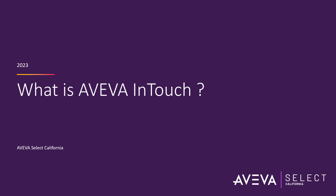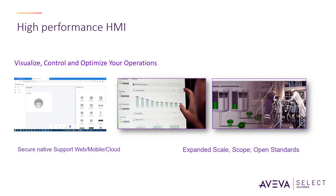Hello, welcome to our AVEVA Select California YouTube channel. Today we're going to discuss what is AVEVA InTouch. AVEVA InTouch HMI, which is Windows-based HMI software, was formerly part of the Wonderware platform and is the most widely used HMI for plant visualization, automation, and control.